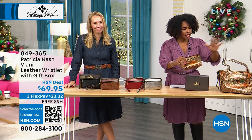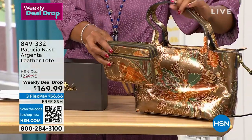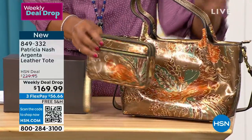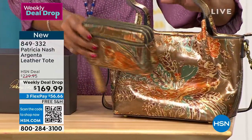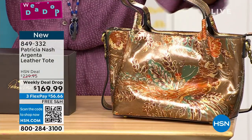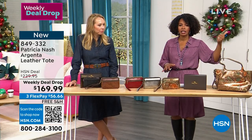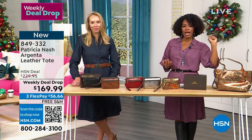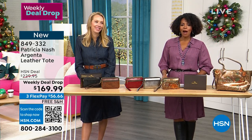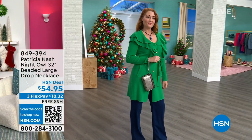The Argenta tote remains available in the weekly deal drop with free shipping and flex pay. It also comes in chocolate, dark olive, black, and dark purple in addition to antique bronze. Now let's look at more Patricia Nash accessories — not just handbags but necklaces, belts, and scarves.